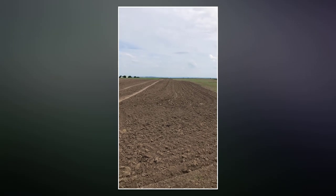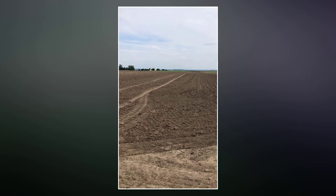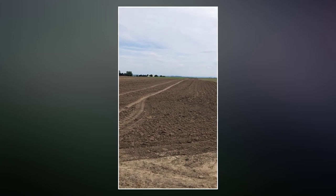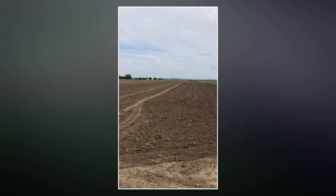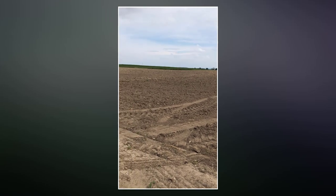Here she is — the 2022 pumpkin patch. A lot of ground to work over these next couple of days. We're going to go all the way back to that grass line right there. It's a little deceiving because there's a small hill, but lots and lots of area to cover.